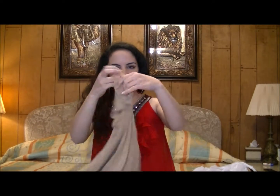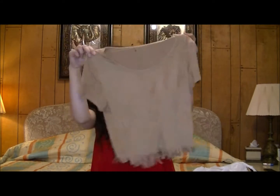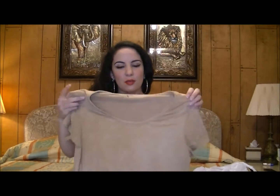This top actually goes with the leggings very well too and this was on sale, was black tag so it was only one dollar. It is this faux suede with the fringe on the bottom and it's just plain beige so I think this will go with a lot of different things.